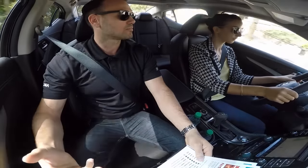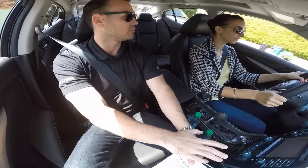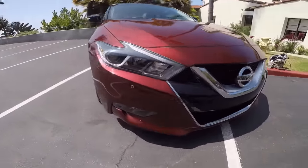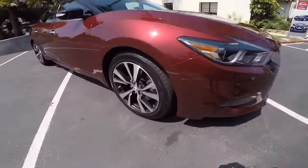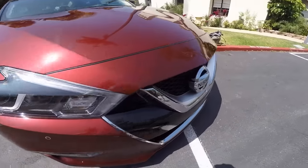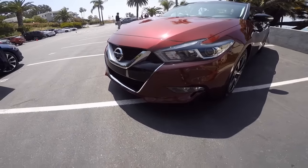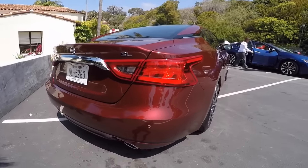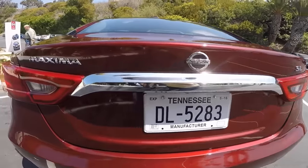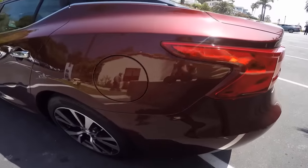Sport mode also adds in some engine sounds through any model with the Bose active sound system. The Maxima SL is a more refined and luxury-oriented car than the SR — more leather, a smoother suspension setup, and more tame driving dynamics. Nissan has done a great job with the new look, and a big focus is the fighter jet-like cockpit making for a more driver-centric feel.